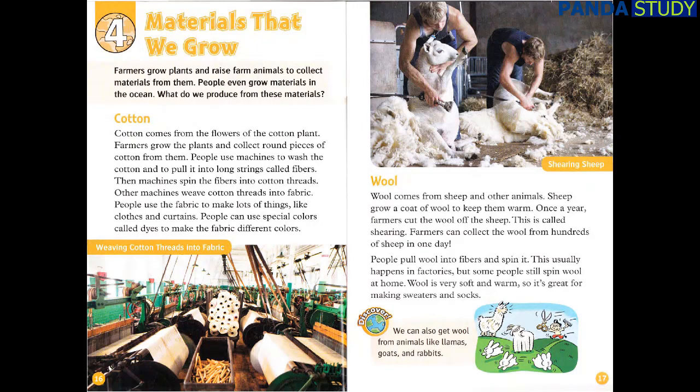Wool comes from sheep and other animals. Sheep grow a coat of wool to keep them warm. Once a year, farmers cut the wool off the sheep. This is called shearing. Farmers can collect the wool from hundreds of sheep in one day. People pull wool into fibers and spin it. This usually happens in factories, but some people still spin wool at home. Wool is very soft and warm, so it's great for making sweaters and socks.